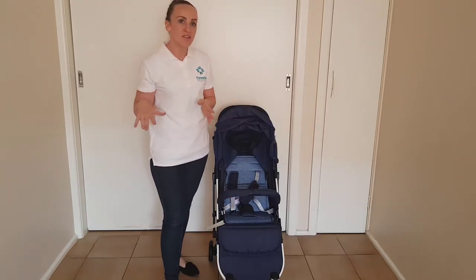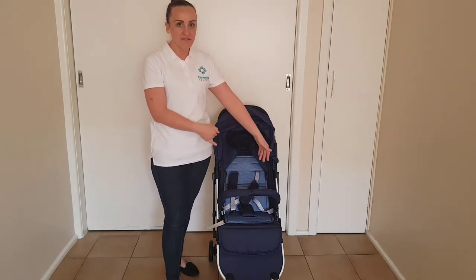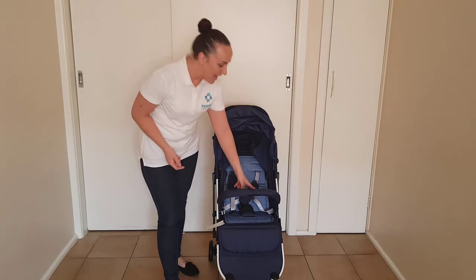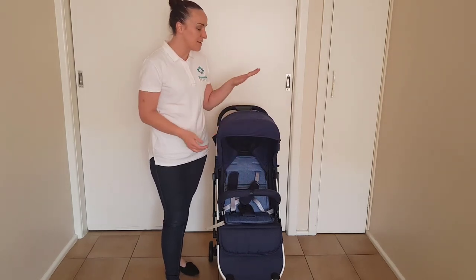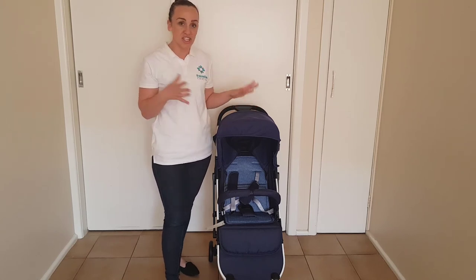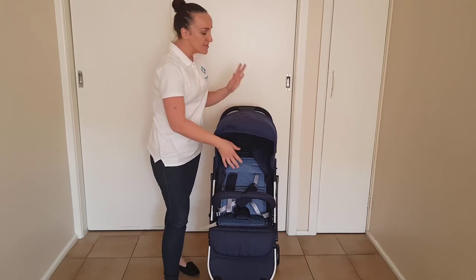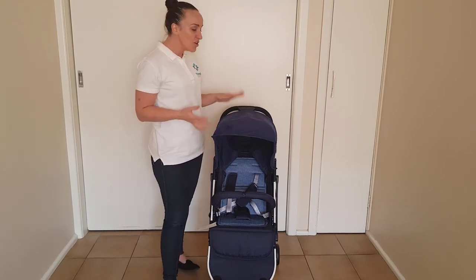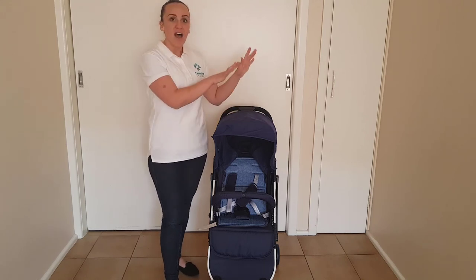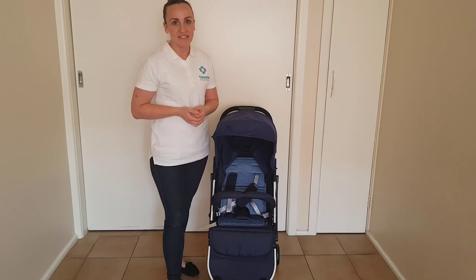Despite the weight limit being a little bit on the low side, it has a really good size seat. It's approximately 35 centimetres wide, 44 centimetres to the top of the backrest, and then 62 centimetres to the top of the hood, which meant I could actually put my six-year-old in this — she was pushing against the top of the hood, so she was too tall. But you could reasonably expect to fit about a five-year-old into the seat height-wise. The main consideration there would be that weight limit of 17 kilos.